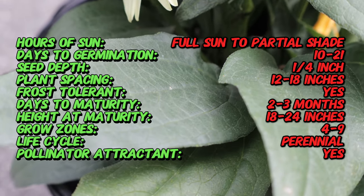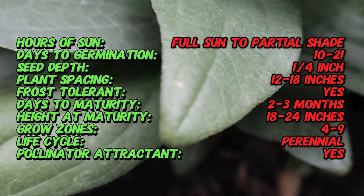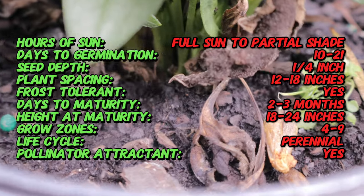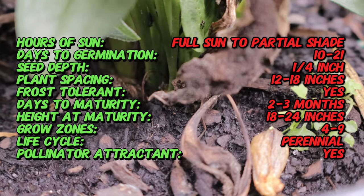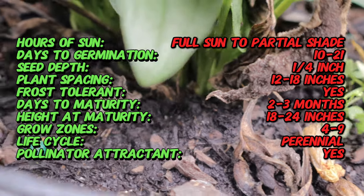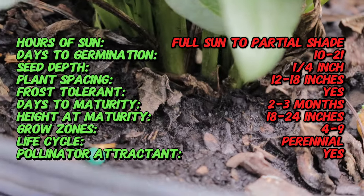This cultivar is part of the Prairie Pillar series bred by Terranova nurseries. Echinacea Cleopatra is a compact perennial that typically reaches a height of 18 to 24 inches and a spread of 12 to 18 inches, and features large single flowers with bright yellow petals surrounding a prominent orange-brown cone.